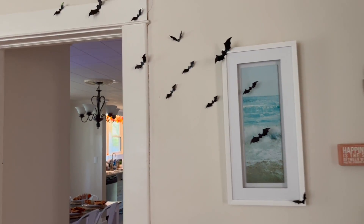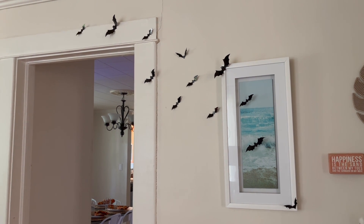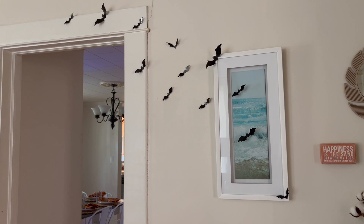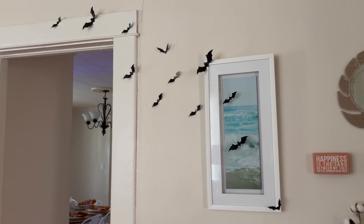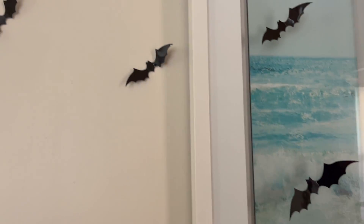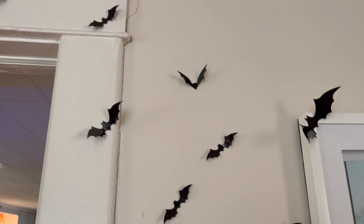I added these bats — I bought them on Amazon last year, I want to say it was like six bucks and you got six or seven packs of them with the sticky strips. I'm just using them and I'll throw them out as time goes on, but I like that they're different shapes and sizes.